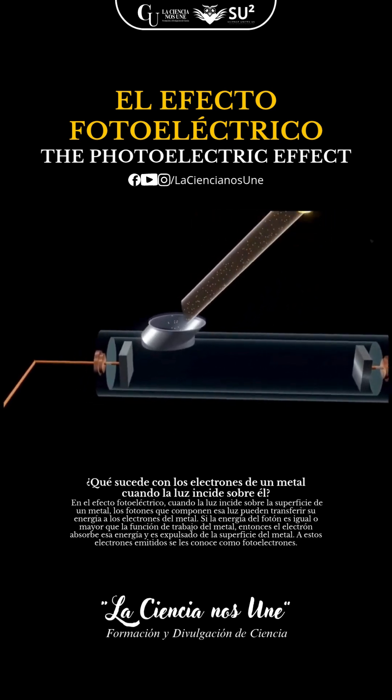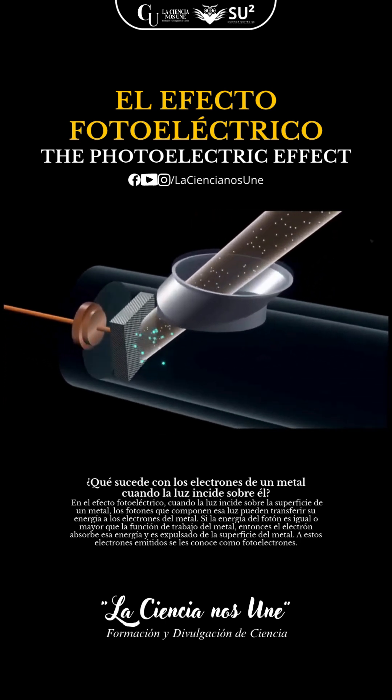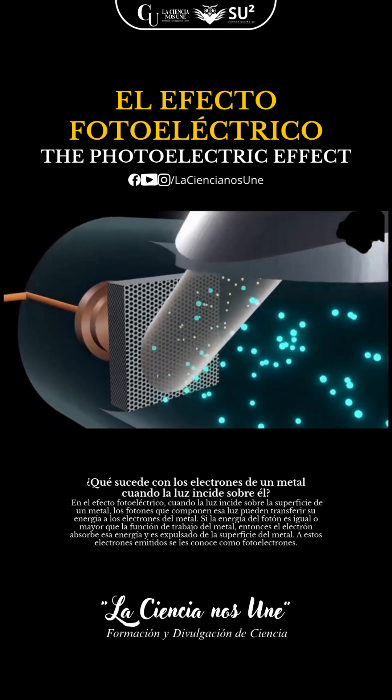What happens when light hits metal? Electrons get so excited, they literally jump off. That's the photoelectric effect.